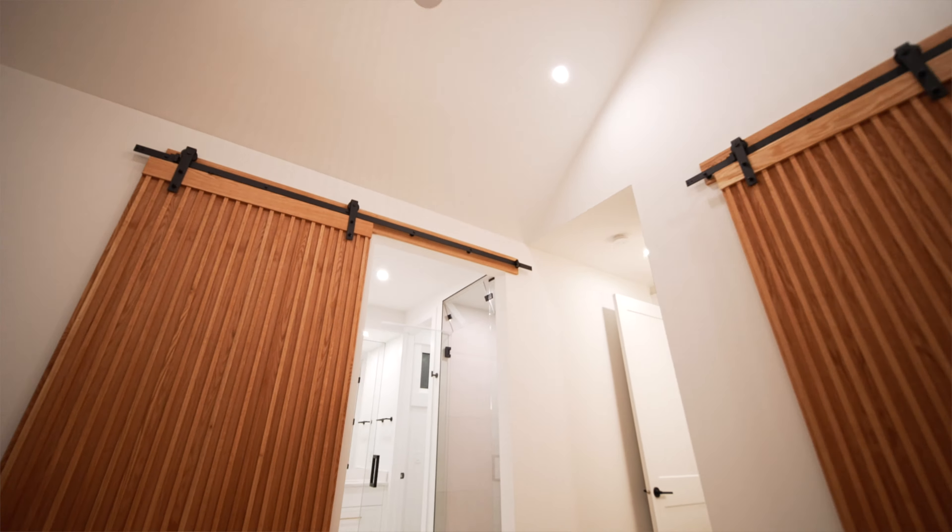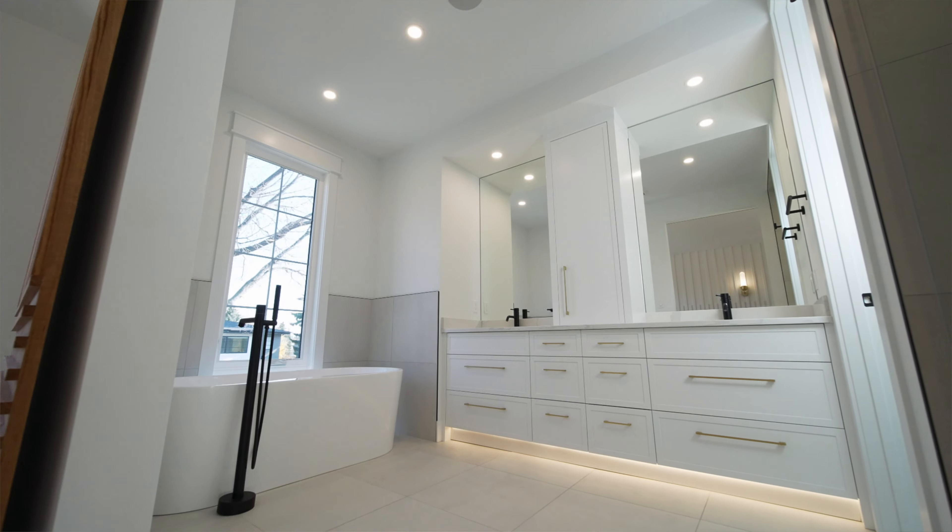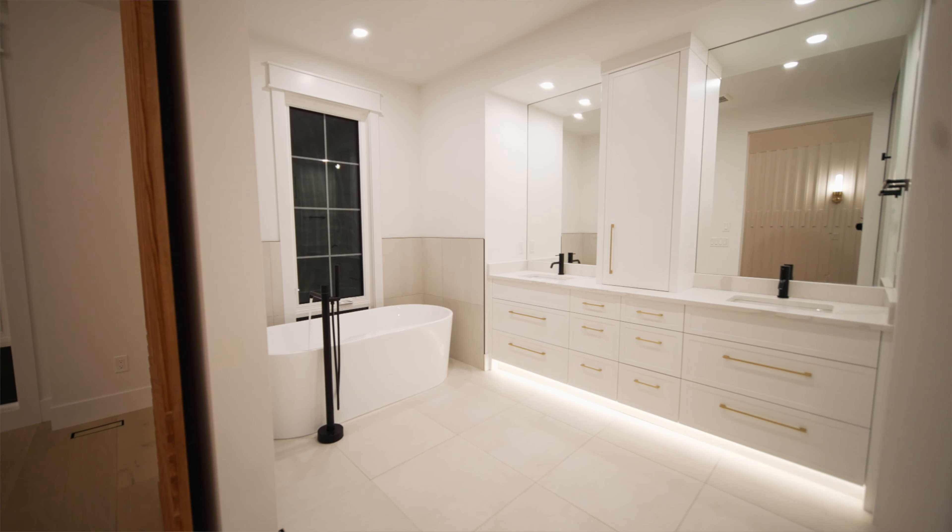Entering the bathroom, we have a six-piece full steam and rain shower complemented by his and her sinks with a beautiful soaker tub, and I can feel the heated floors on my feet.